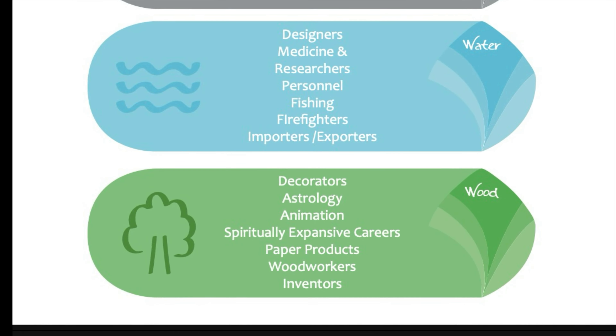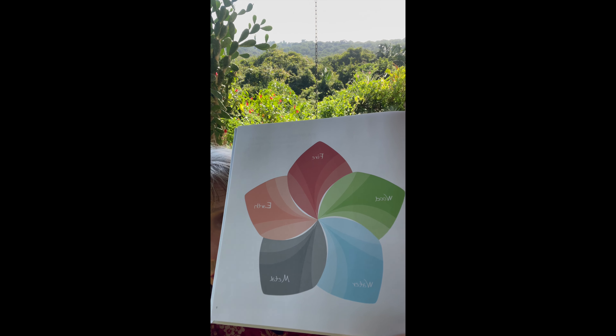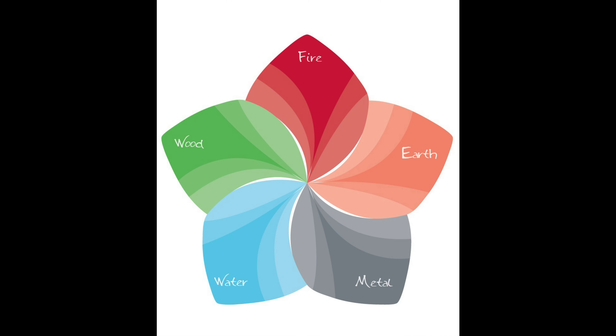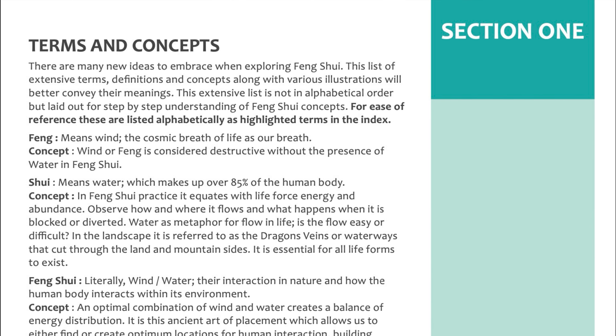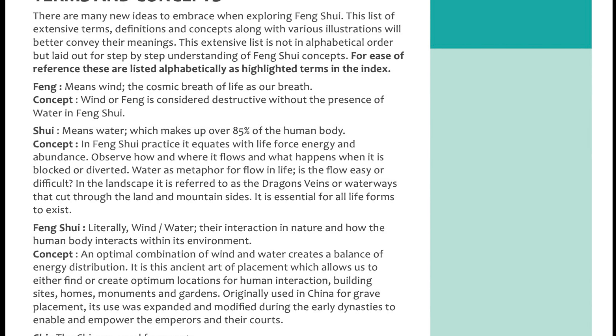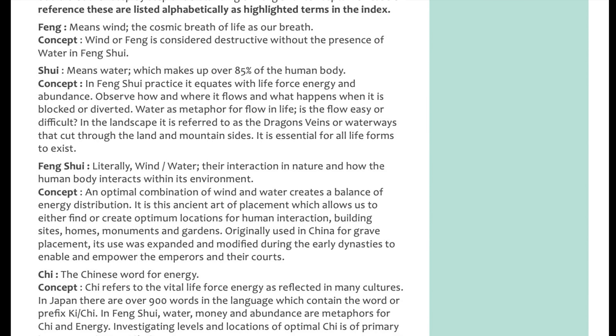This book is written for the design professions, and I used the actual elements involved in the five elemental theory to address each and every occupation. I started out with fire, which is architecture; earth, which is builders; metal, which is developers — they control the money and like to control everything; water for designers like myself; and wood for decorators, those who add the finishing touches.